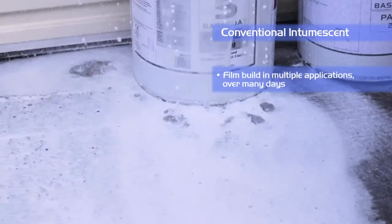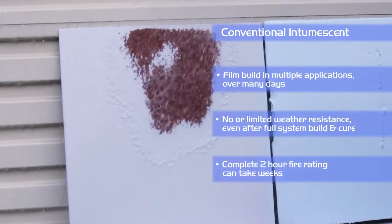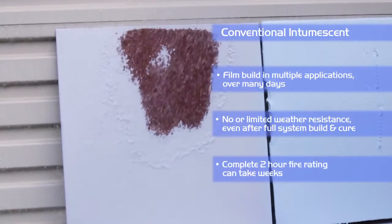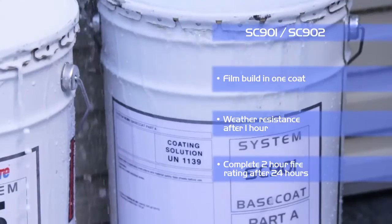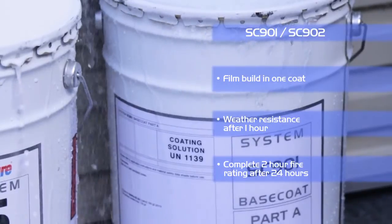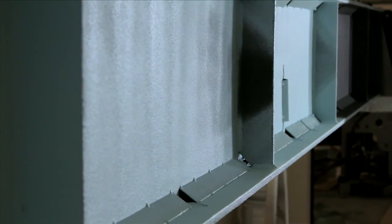Conventional intumescence has limited resistance to environmental conditions during the construction phase and can be easily washed off. The off-site SC901 system is touch dry, weather resistant, and over-coatable within 60 minutes. Where required, a top seal can be applied the same day and the product can be transported within 8 hours of coating. The on-site SC902 system is also touch dry and weather resistant within 60 minutes, with the top seal being able to be applied the following day.